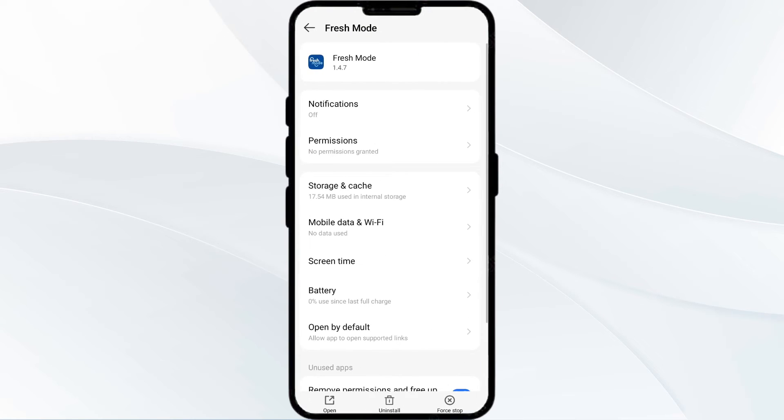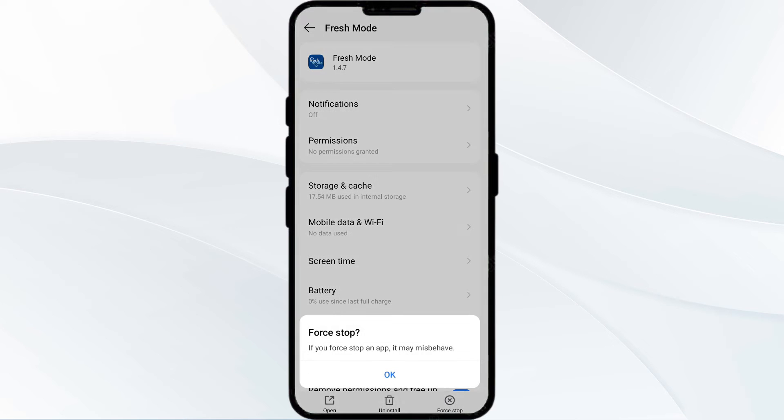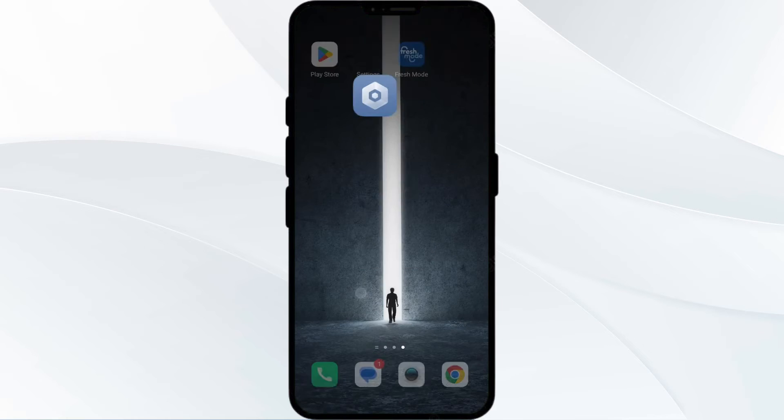Then click on Force Stop from the bottom right corner. Confirm by clicking OK, and then reopen the app.